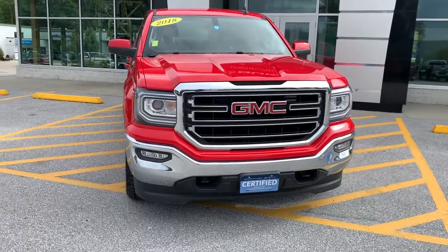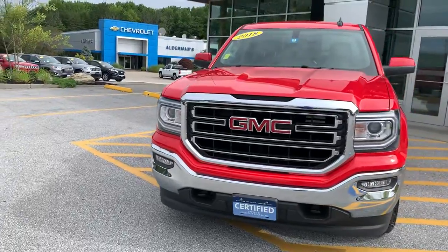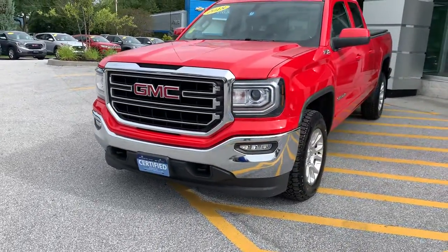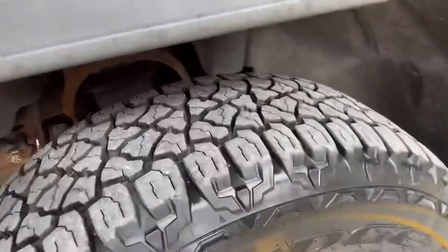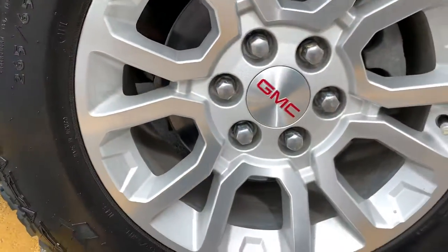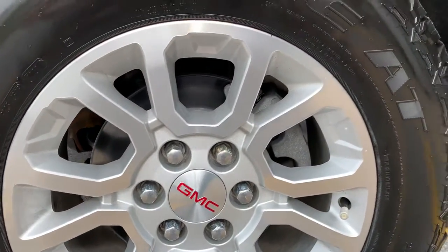As you can see, it has a beautiful chrome bumper with the fog lights and a nice big red GMC grille. This vehicle is finished in cardinal red — it's a beautiful color, very sharp, it pops. We put brand new Kelly Edge tires on this vehicle, so plenty of tread life there. The wheel doesn't appear to have any excess wear or tear — no curb rashing, scratching, denting, or pitting.